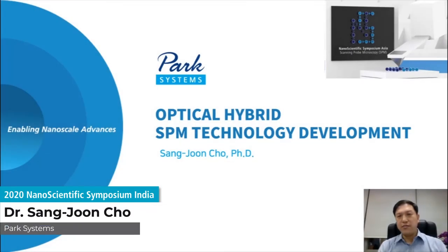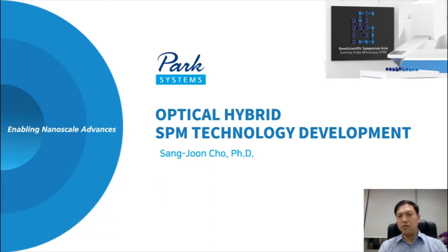Hello everyone, I am Sengjun Cho, Director of Application Technology Center at Park Systems. Thanks and congratulations to the organizers for this interesting symposium even in this COVID-19 situation. I am honored to introduce the recent optical hybrid SPM technology development at Park Systems as an opening talk.